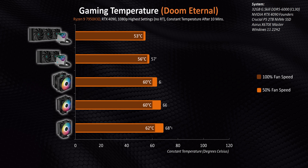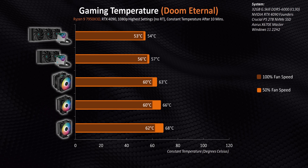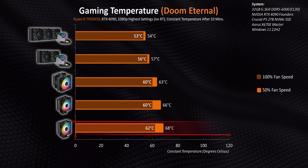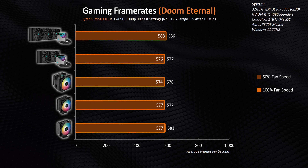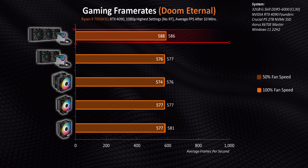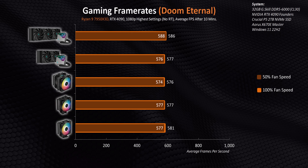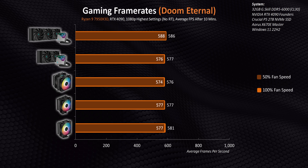DOOM tends to be on the upper end of the CPU power spectrum, but the temperatures here are still amazing right across the board. You'll notice that the lower-end heatsinks are a few degrees hotter than the last test. No matter how many times we checked this, the LT720 does seem to have a small, almost infinitesimal lead over the other heatsinks. But you can easily get away with running any of these coolers at just 50% fan speed without sacrificing frame rates whatsoever.